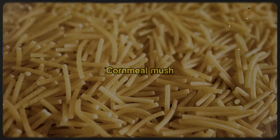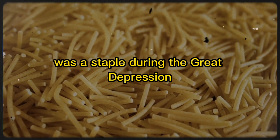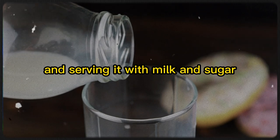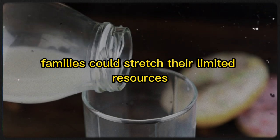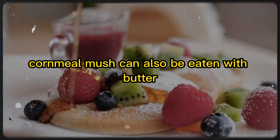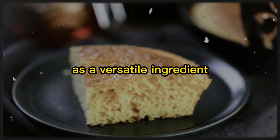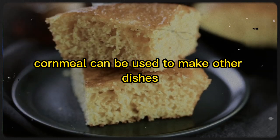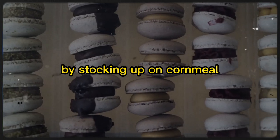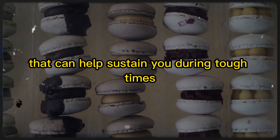2. Cornmeal Mush. Cornmeal mush, a simple yet filling meal, was a staple during the Great Depression. By boiling cornmeal in water and serving it with milk and sugar, families could stretch their limited resources to feed everyone. Cornmeal mush can also be eaten with butter, syrup, or topped with fruit. As a versatile ingredient, cornmeal can be used to make other dishes like cornbread and polenta. By stocking up on cornmeal, you'll have a valuable and versatile food item that can help sustain you during tough times.